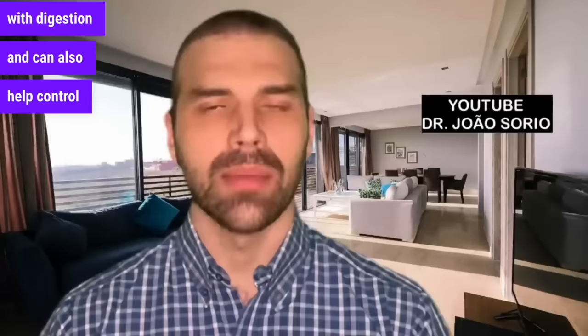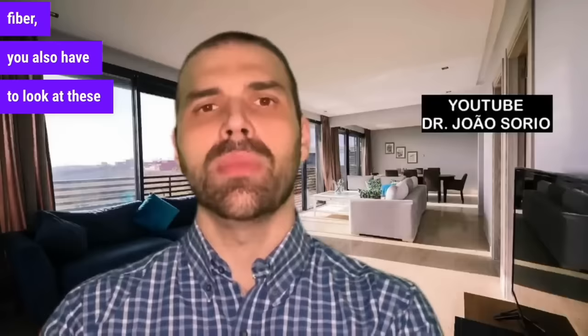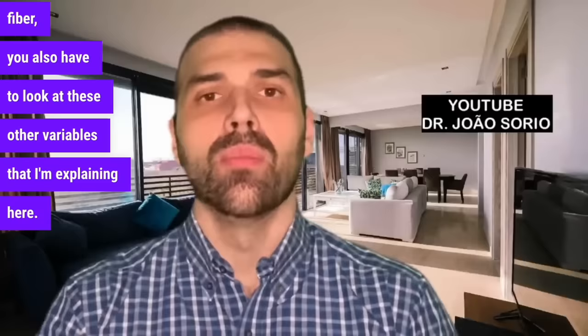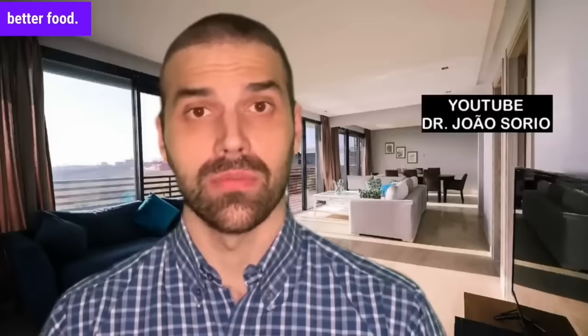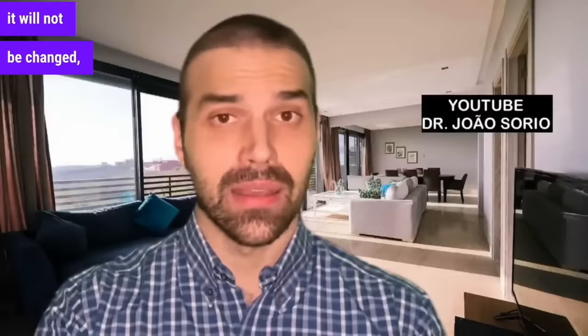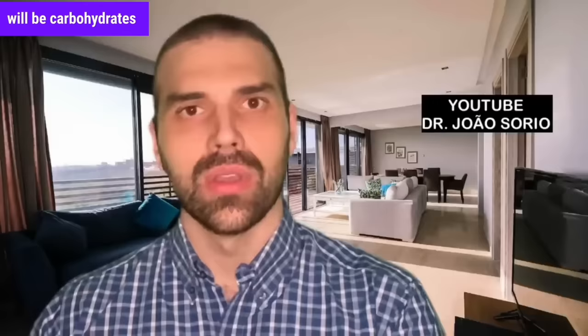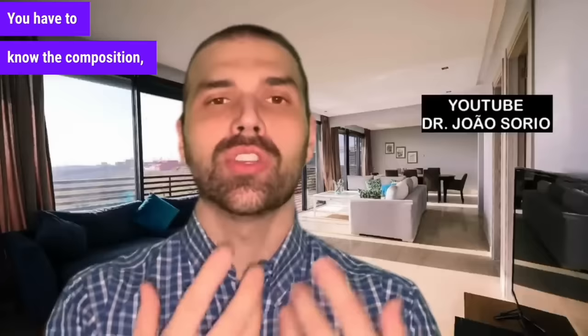At number 3 is mango, with a glycemic index of 56 and a glycemic load of 14. While mango is a source of fiber that helps with digestion and blood sugar control, it still has a higher amount of carbohydrates. A common misconception is that adding chia or flaxseed to a high-glycemic fruit will make it a better food. While it may slightly improve the glycemic index, the glycemic load — the amount of carbohydrates — will not change significantly. You have to know the composition, quantity, and glycemic index.